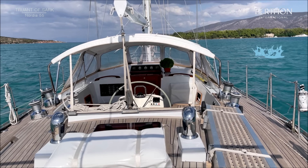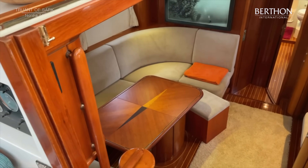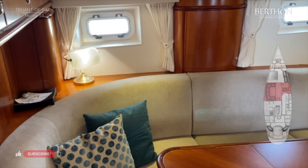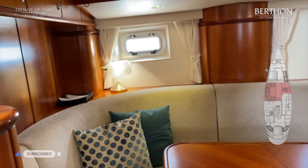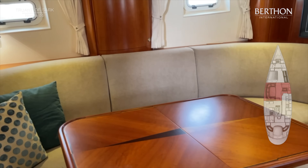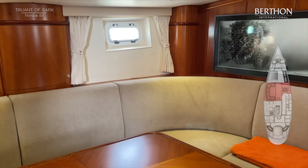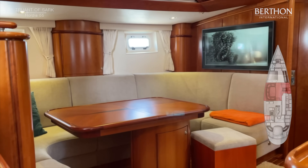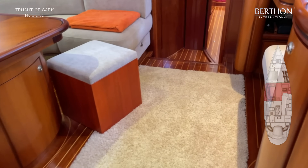And now I think we should have a look below. We're now going down into the main saloon. The interior is cherry, and as I say it was designed by Fieldwork. Do you see the shadow gapping and the fantastic detailing and marquetry? This is in ebony and oak — absolutely beautiful. And as it ages it gets this beautiful rich colour, which you don't see on veneers that aren't pretty perfect. Teak and holly sole.